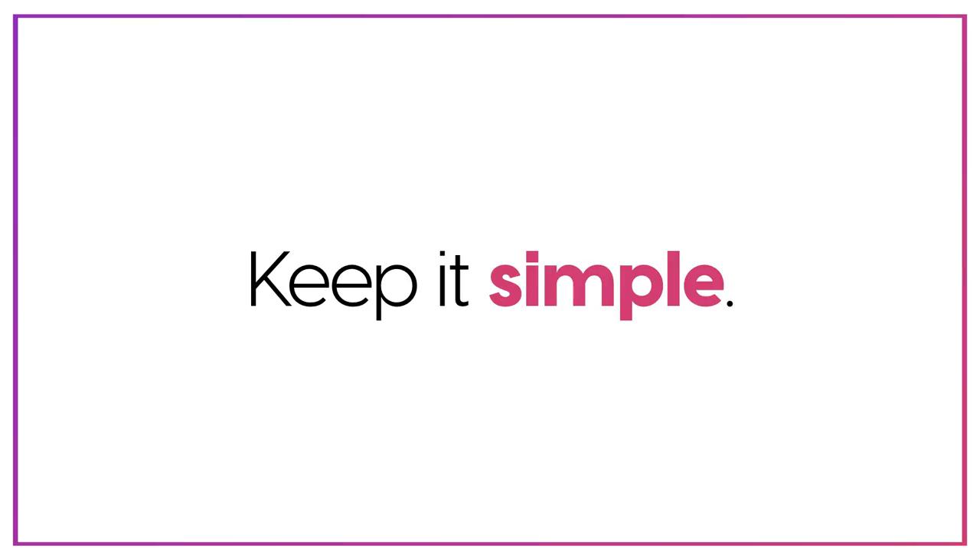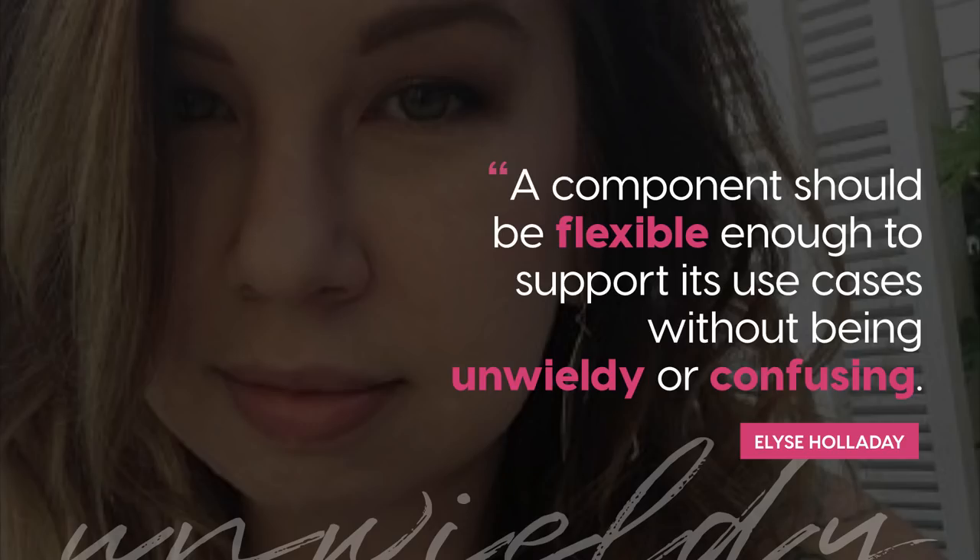I'm going to highlight three of the best practices or industry standards established for creating design systems that I inadvertently or purposely worked against. The first one is the desire to keep it simple — meaning keep your components simple. Lisa Holliday did a talk last year at Clarity Conference where she said an ideal component should be flexible enough to support all of its use cases, but it shouldn't be unwieldy or confusing. Here are a couple of ways I've inadvertently gone against that.